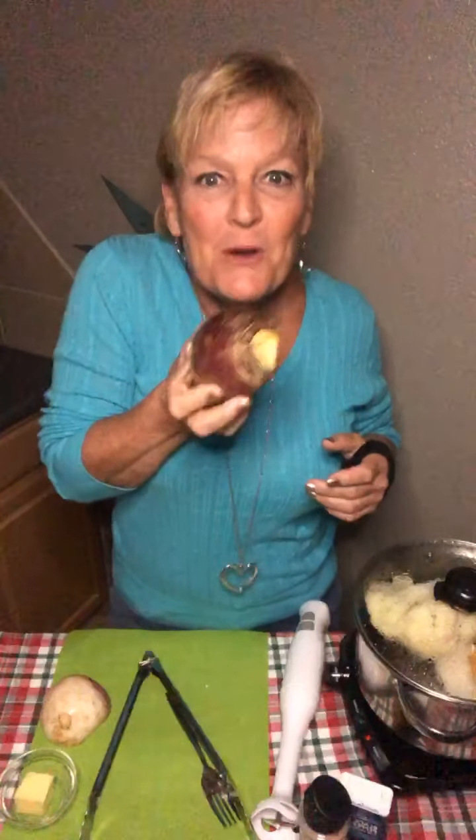Now the other thing I'm going to use — who knows what this is? This is half of one because I already cooked the other half. This is a rutabaga. Rutabaga smells kind of funky, like dirt, but it is actually in the mustard plant family.